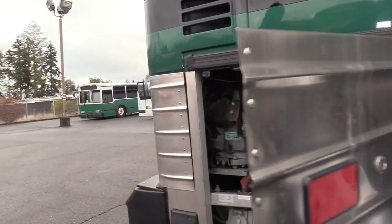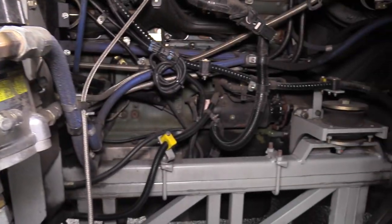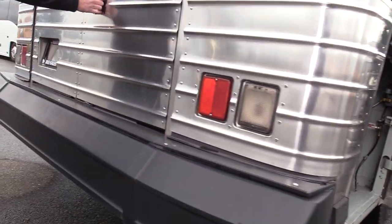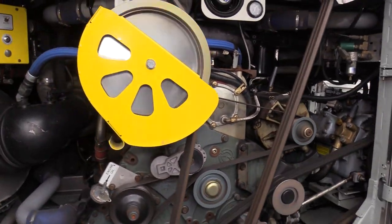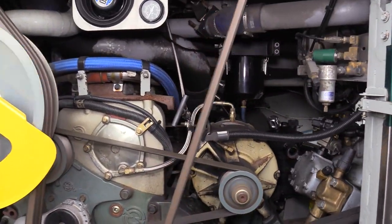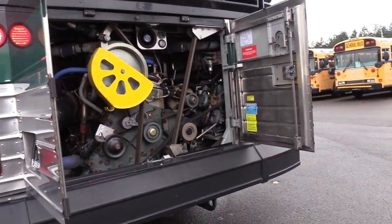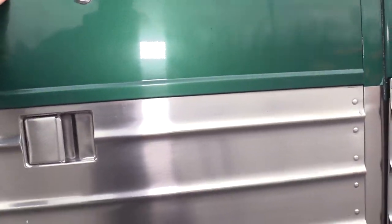You can access the side of the engine here. AC compressor right there, fuel filter — look how clean that is. Let's open up the barn doors. What we have is a Detroit Diesel Series 60 12.7 — you can't go wrong with that. Married to an Allison B500 with a Jake on it. 455 ponies, 455 horse. This thing will haul the mail.